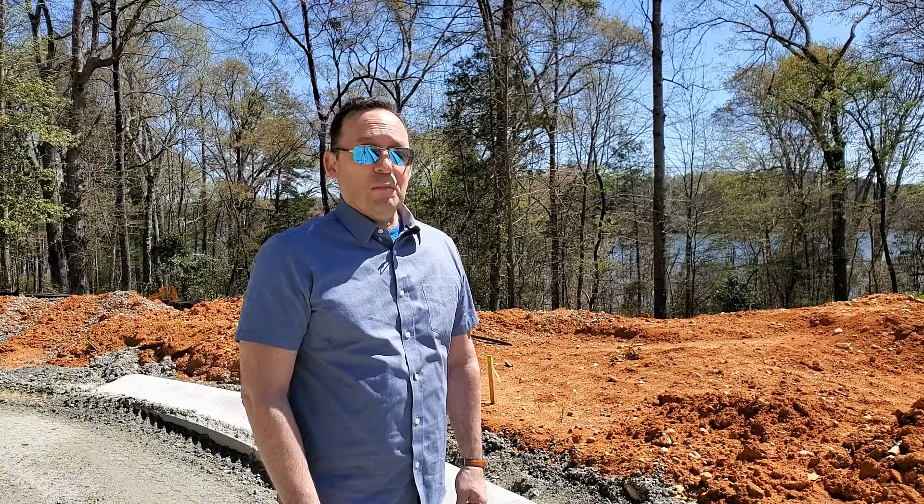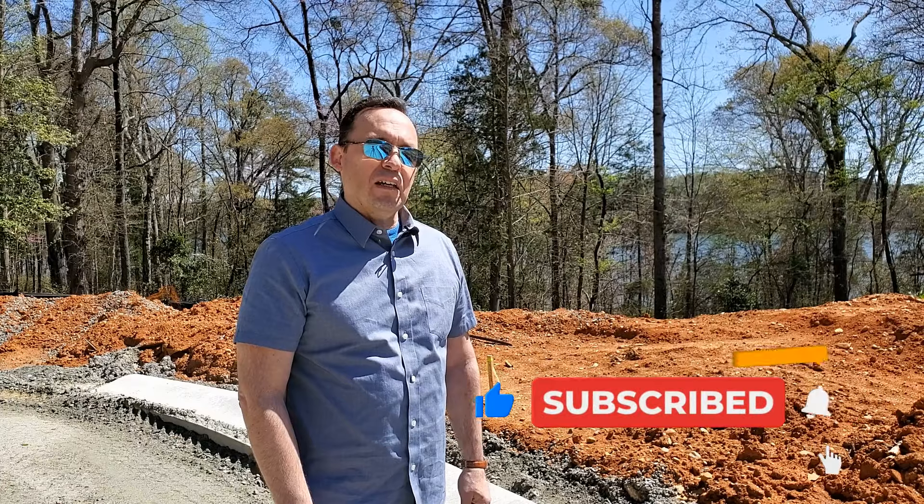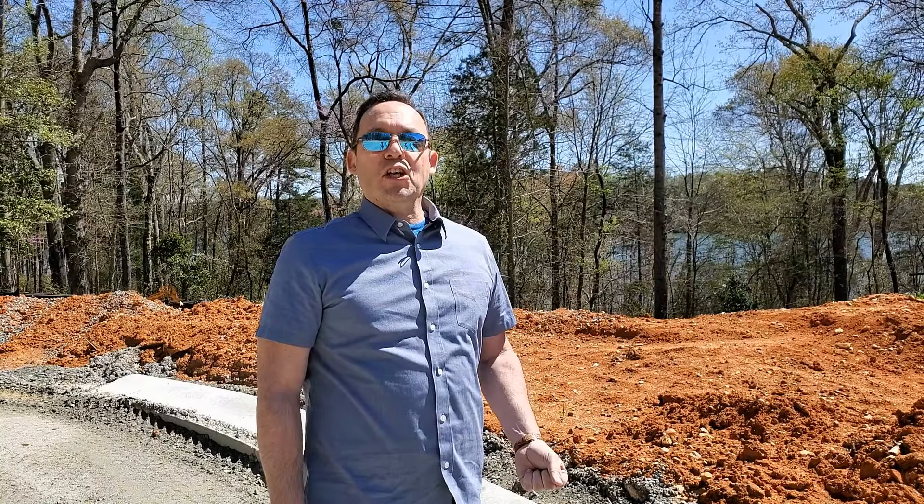If you enjoy this video, please be sure to hit the like button below, subscribe to our channel, and click on the little bell icon to make sure you're notified of future videos. Hello, my name is Albert Alvarez with the Ally Group Real Estate in Charlotte, North Carolina. Stick around, I'll be giving you a tour of this amazing 55-plus community and its last phase.